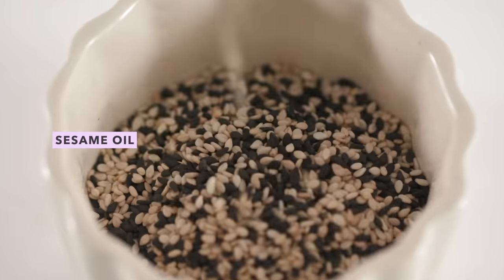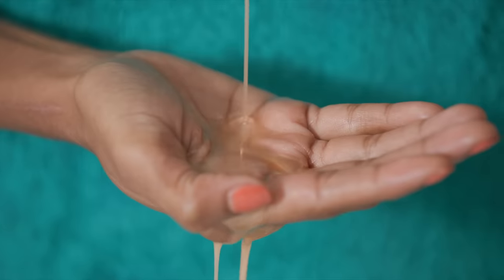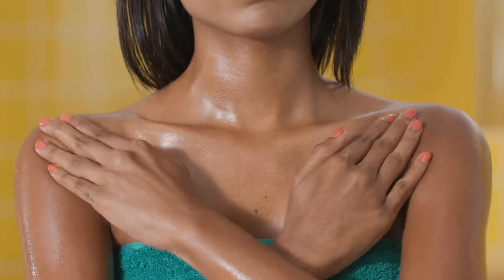Just like massaging your face, massaging your breasts can help tighten them up. Our favourite oil for this is sesame oil, but you can also try olive oil instead. Apply a generous amount of oil to the area and massage gently in upward movements for at least 10 minutes to go against the effects of gravity. We're sure you'll see an instant lift right after.